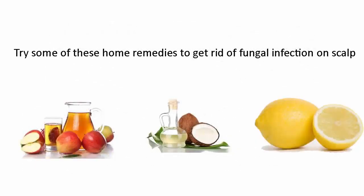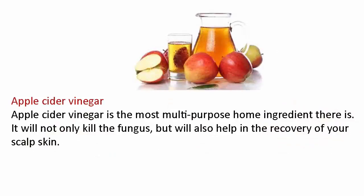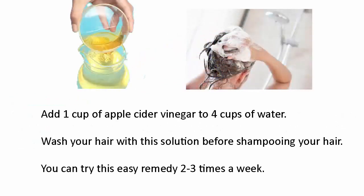Try some of these home remedies to get rid of fungal infection on scalp. Apple cider vinegar is the most multi-purpose home ingredient there is — it will not only kill the fungus but will also help in the recovery of your scalp skin. Add one cup of apple cider vinegar to four cups of water and wash your hair with this solution before shampooing. You can try this easy remedy two to three times a week.